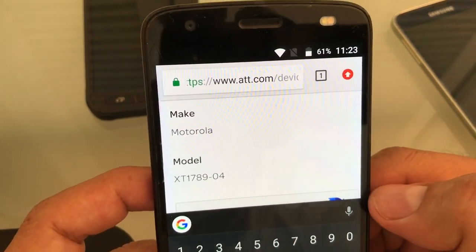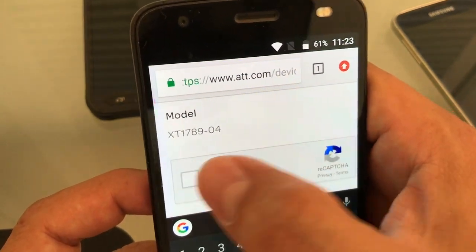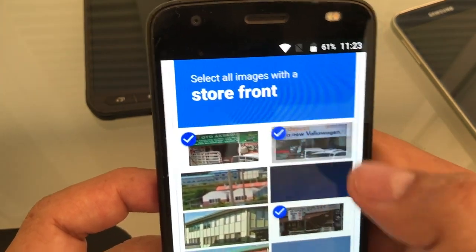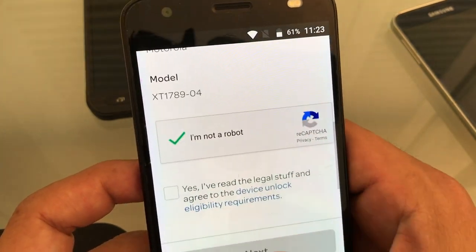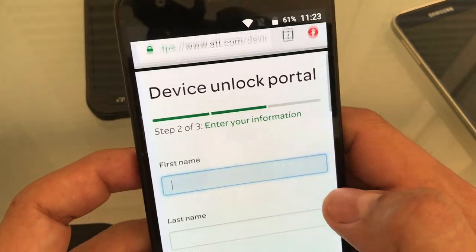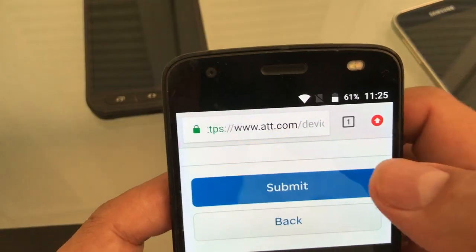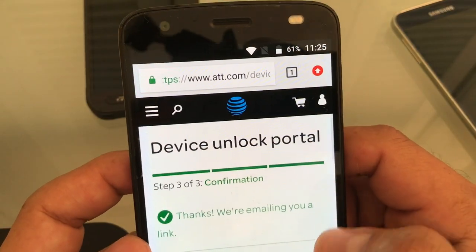Look — it identified it as a Motorola, model number XT1789-04. Now we need to select the storefront. Confirm you are human, then fill in your details: first name, last name, mobile number, and most importantly your email address. Then click Submit.